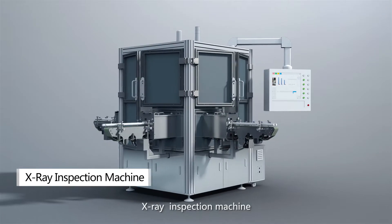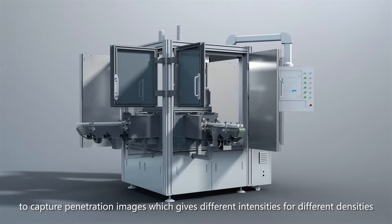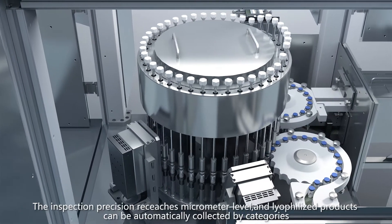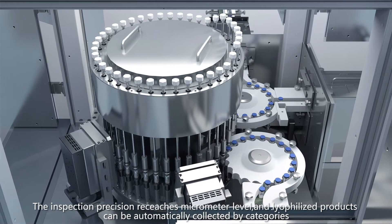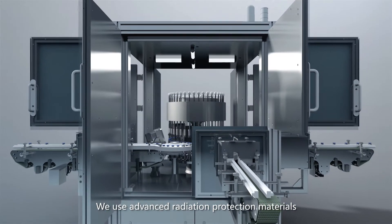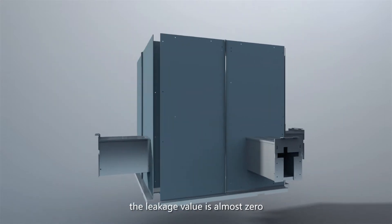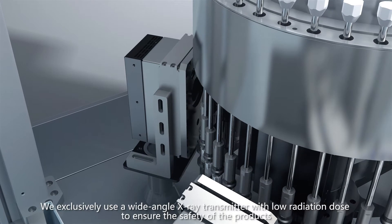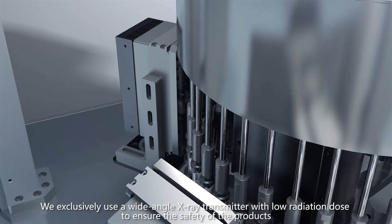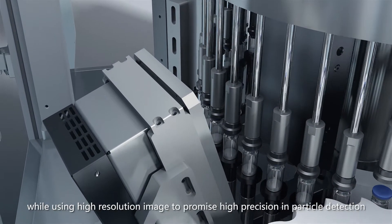The X-ray inspection machine applies the high penetration characteristic of X-ray to capture penetration images which give different intensities for different densities. Inspection precision reaches micron level and lyophilized products can be automatically collected by categories. Advanced radiation protection materials and bi-layer protection technology are used to prevent radiation leakage, with a leakage value of almost zero. A wide-angle X-ray transmitter with low radiation dose is exclusively used to ensure product safety while high-resolution imaging guarantees high precision in particle detection.